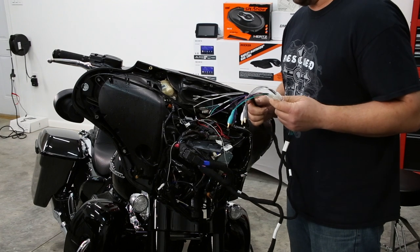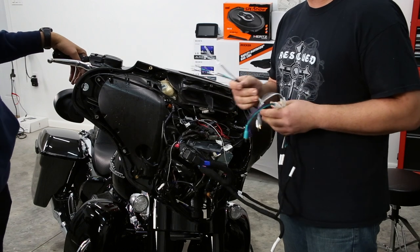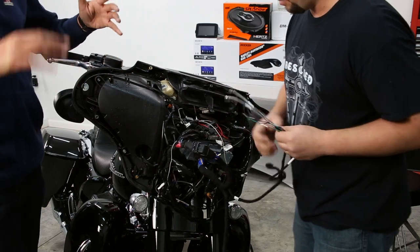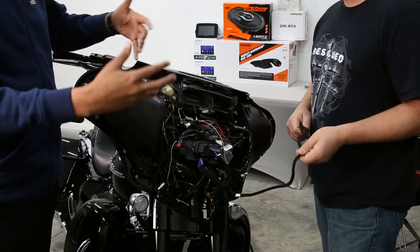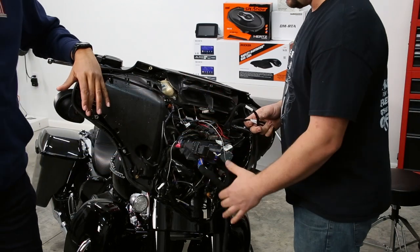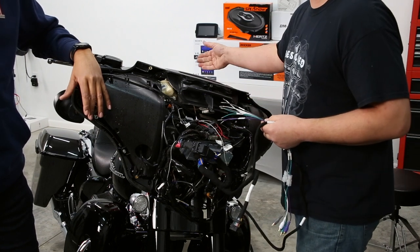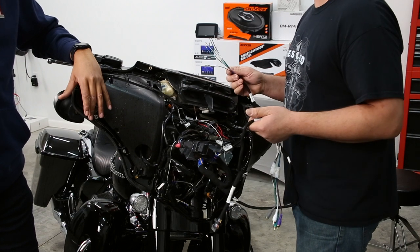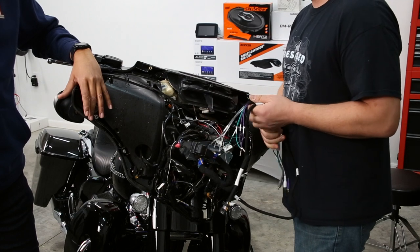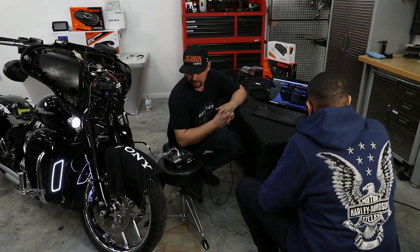Having this harness plugged in gives us our input and output wires for our amplifier. At Volunteer Audio we're going to fabricate this harness already made into an HMP 40 amplifier — you can order it from us and all this work will already be done. Basically you just plug it in here, connect a couple other harnesses for the rear speakers, run power from the battery, mount the amp, and you're good to go — completely plug and play.